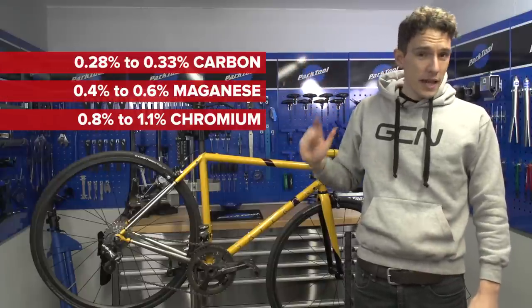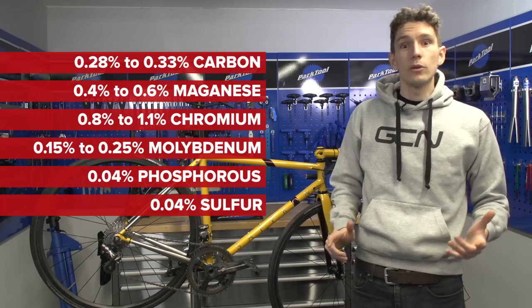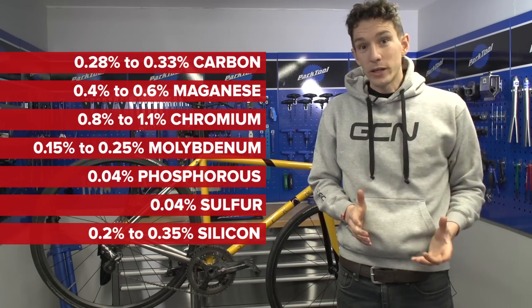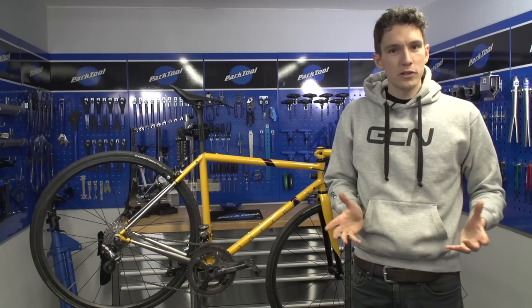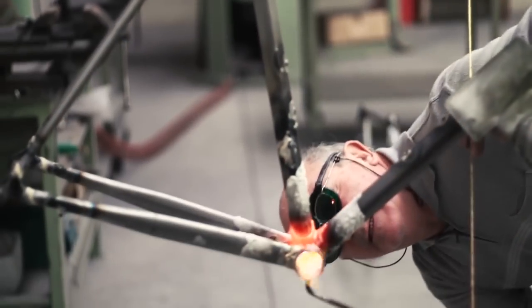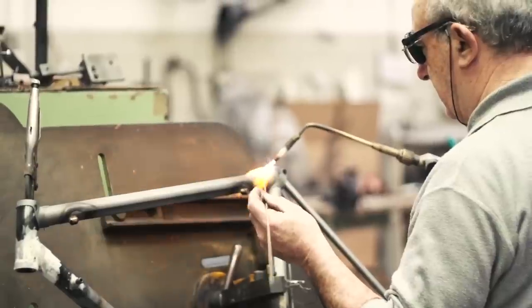With 95% of it still being good old fashioned iron. It's not only the alloying additives that vary to make the different types of steel, but also the way that the steel is produced — specifically, we're thinking about different ways of heat treating.